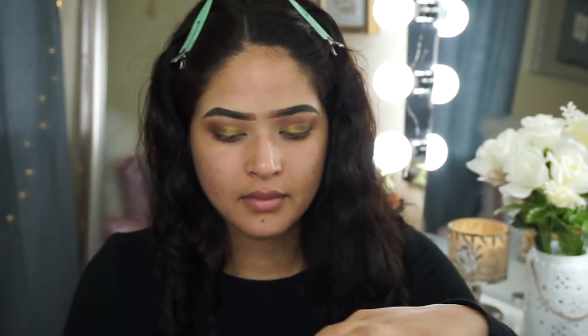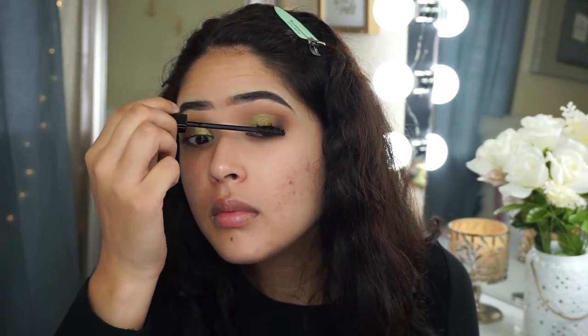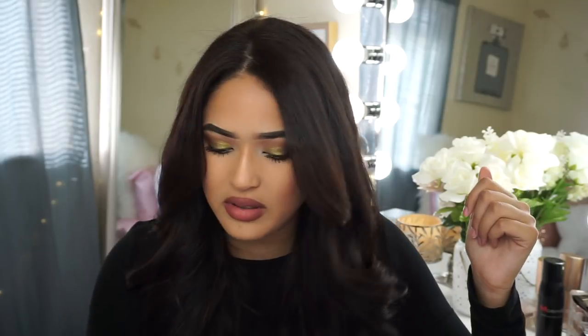I also received a mascara — the It Cosmetics Superhero Elapsed Stretch Volumizing Mascara, and it's honestly so good. This is why I didn't use false lashes on today's makeup look. I am super impressed by it. It makes my lashes look really long, pretty, and dark, which I love.